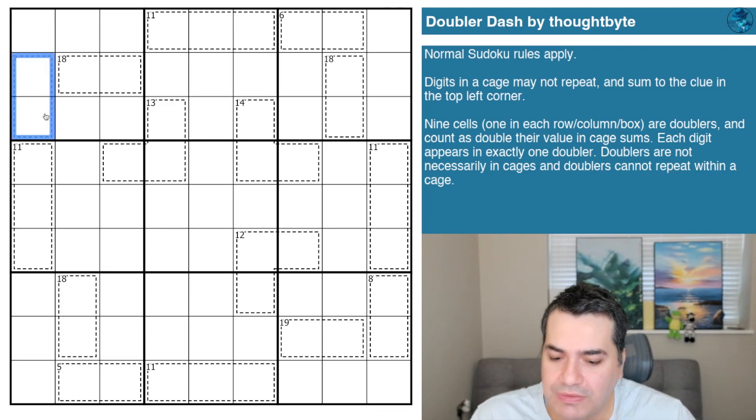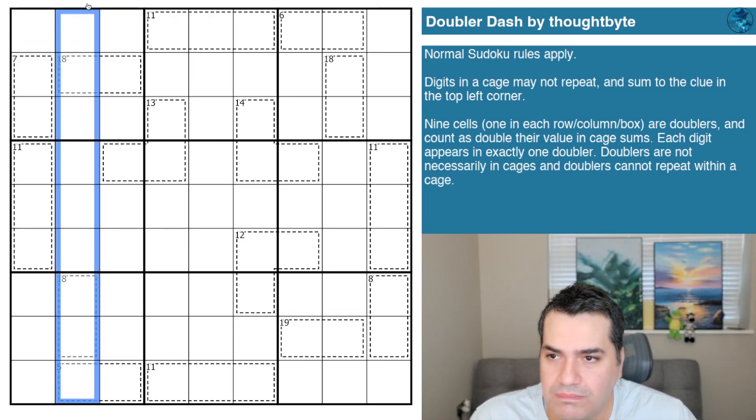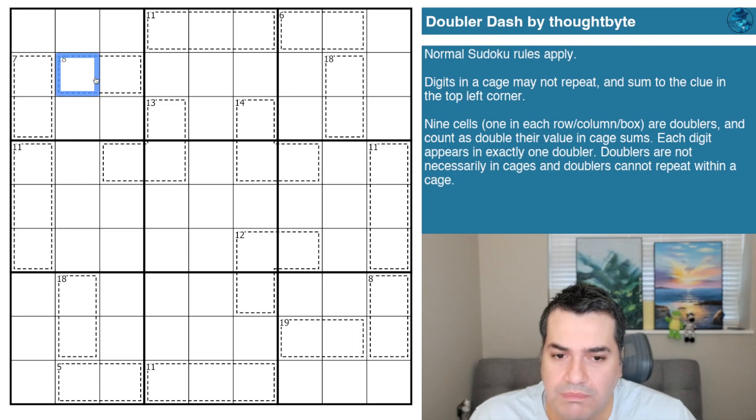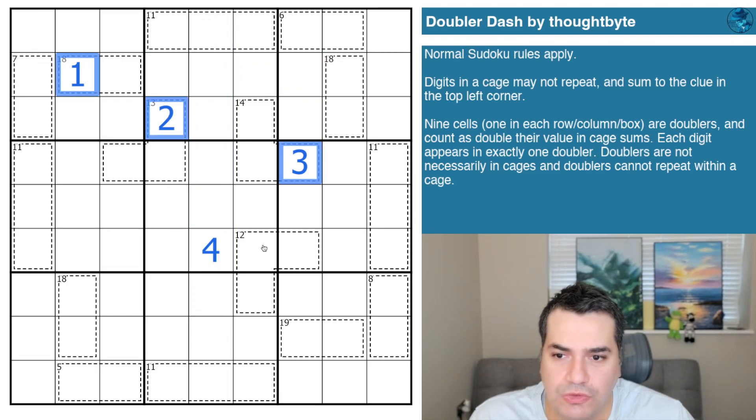So with my seven example — one and five might be fine if the one is the doubler. Two and three would work too. You can see with just that small tweak to the normal rule set how much more difficult puzzles can become. Each digit appears in exactly one doubler, so there will be a doubler in every row, every column, and every box — and we'll need to use all the digits one to nine as doublers.